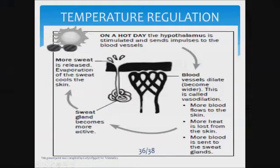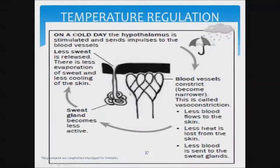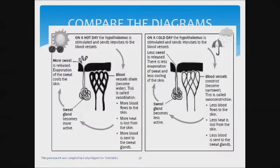More blood also goes to the sweat glands, so they will produce more sweat. It is the increased blood flow that stimulates the sweat glands, making them more active to secrete sweat. Then evaporation occurs, which causes cooling down.